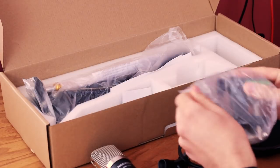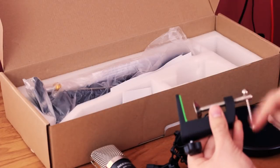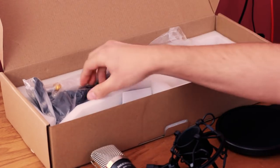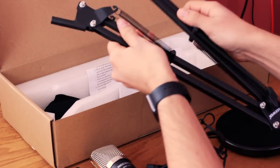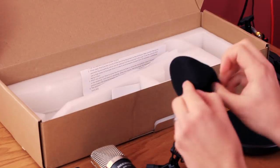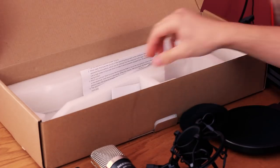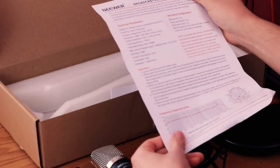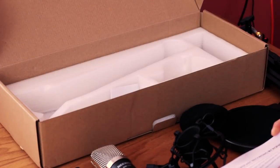This is the clamp portion of the desktop boom stand, which clamps right onto the desk and the rest of the arm fits into that hole on the top. Here is the boom arm itself, which you can see expands and contracts. Here's the windscreen, which is useful if you're using it outside. I usually don't use a windscreen if I already have a pop filter in front, so I probably won't use that. It also has a sheet with the specs for this microphone, the frequency response and the directional response.